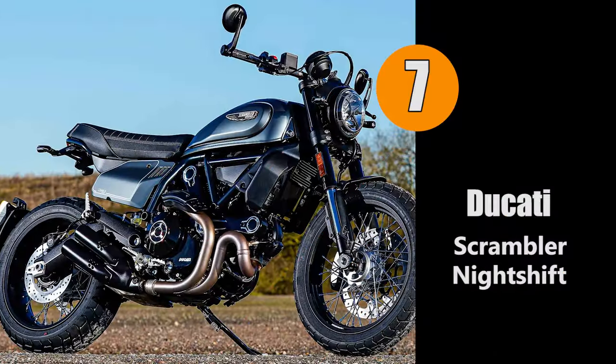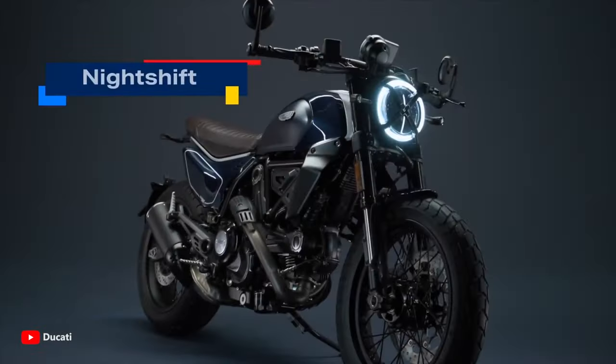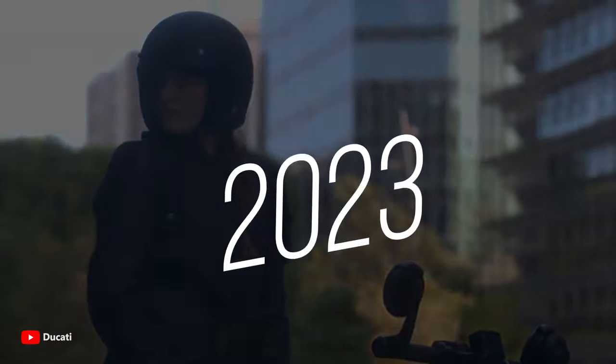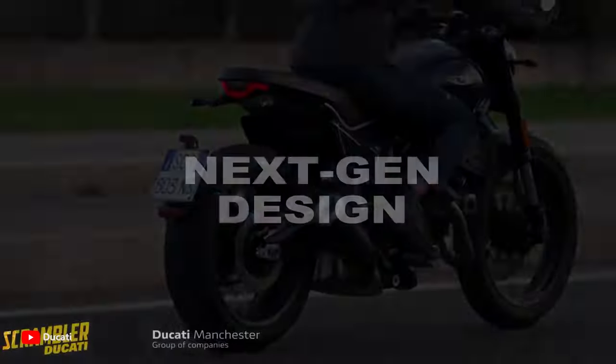Next up, number seven — the Ducati Scrambler Night Shift. This latest addition to the Ducati Scrambler lineup exemplifies a perfect fusion of retro-inspired design, modern technology, and urban versatility, catering to riders who seek an exhilarating yet stylish experience in the bustling city streets.